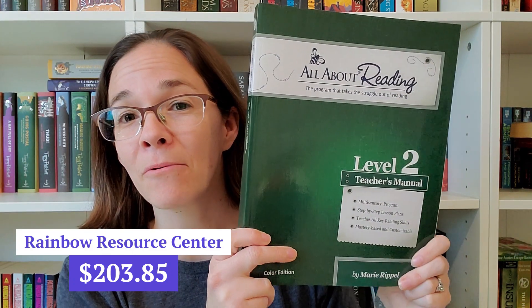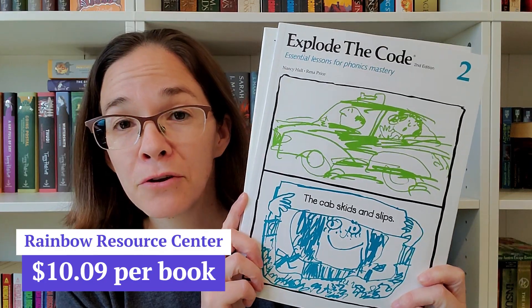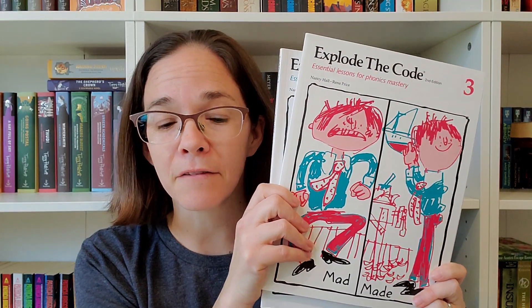The first continuation is phonics. We are going to be continuing with All About Reading and will be moving into Level 2. We're still in the second half of Level 1, so during summer I envision us still working on Level 1 — we might not start Level 2 exactly at the beginning of the year. We are also continuing Explode the Code; we'll be in the middle of Book 2 at the start of the school year and will most likely also get through part of Book 3.